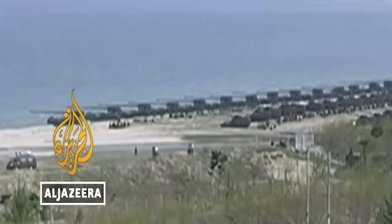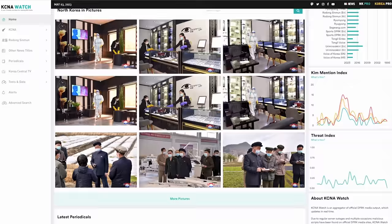North Korea likes to call this artillery power by a metaphor — the Sea of Fire. A quick search of the official North Korean English-language news site KCNA, which has served as the government's mouthpiece in North Korea for more than half a century, shows just how common the phrase is.